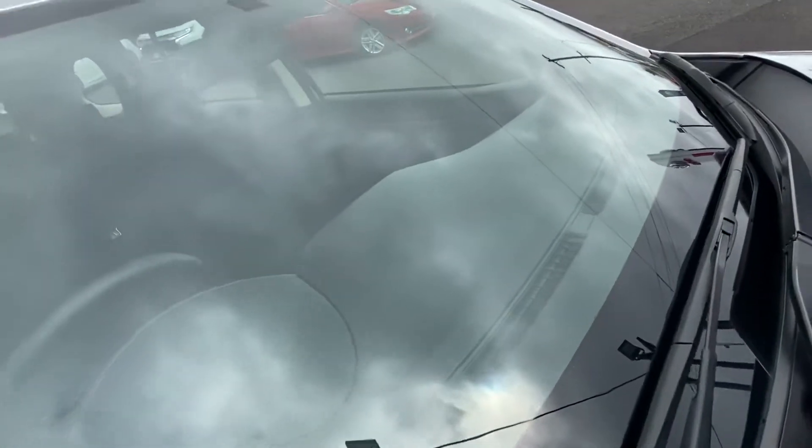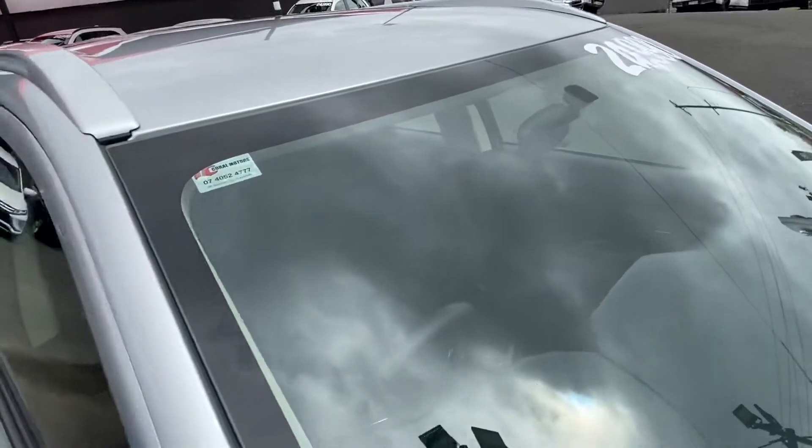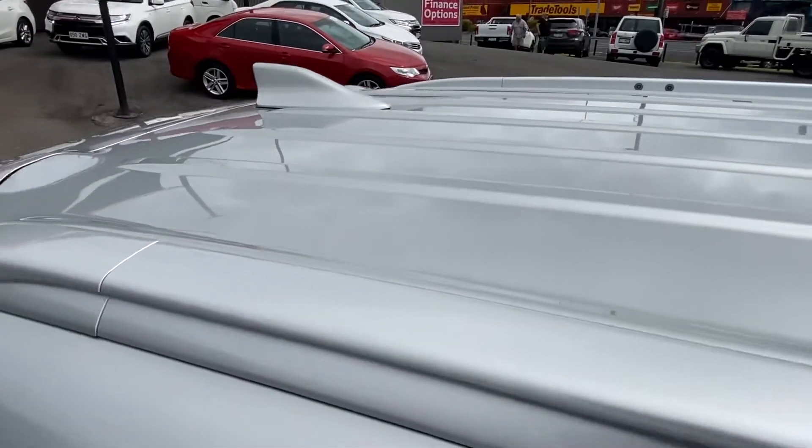Going over the glass there are no chips, cracks, nothing like that — all well and good passing the roadworthy. I also want to double-check the roof just to make sure there are no major dents or hail damage appearing on the roof.